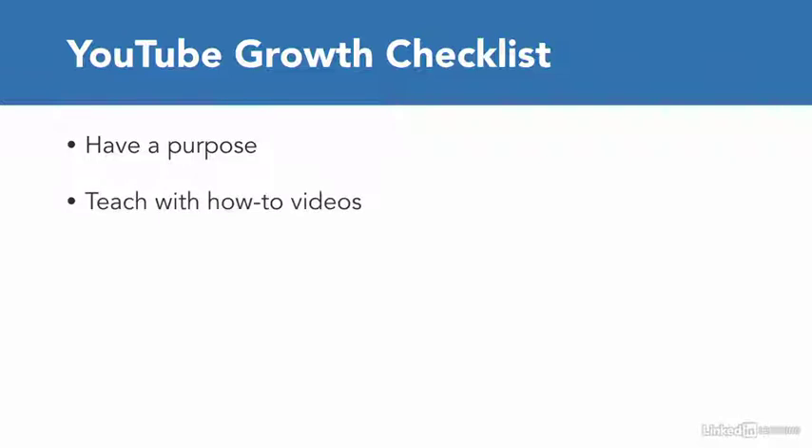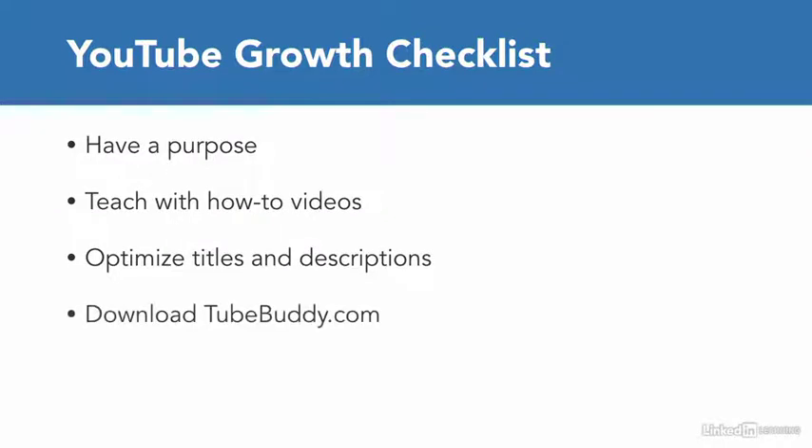Step 2: Teach with tutorials and how-to videos. The easiest way to grow a following on YouTube is with tutorials. And that leads to step 3: optimize titles and descriptions. If you're going to teach tutorials or how-to videos, whatever that how-to is, make sure that you have the words 'how-to' in the very front of the title of your video. And to help you with optimizing those titles and descriptions, download TubeBuddy.com, which is a Google Chrome extension.